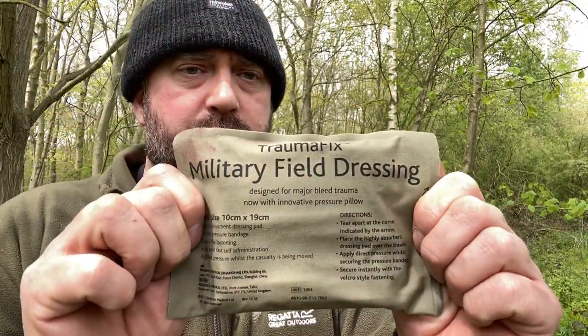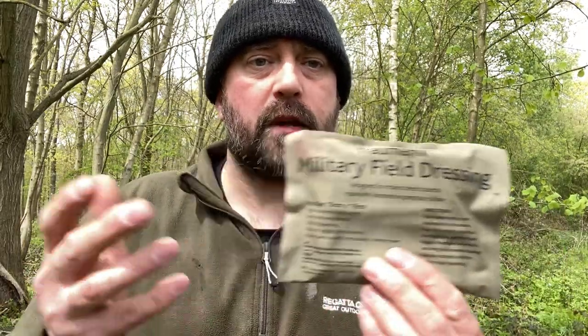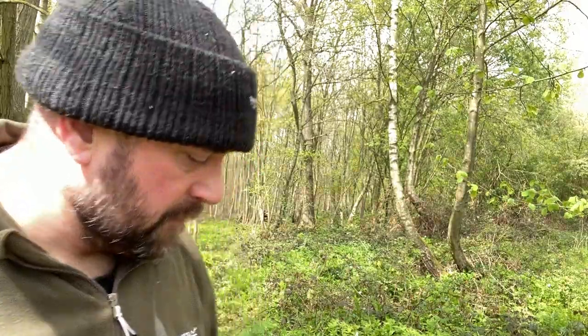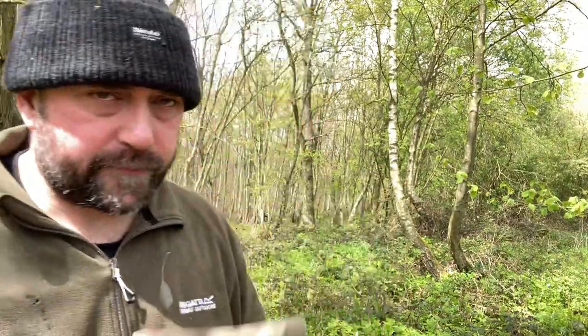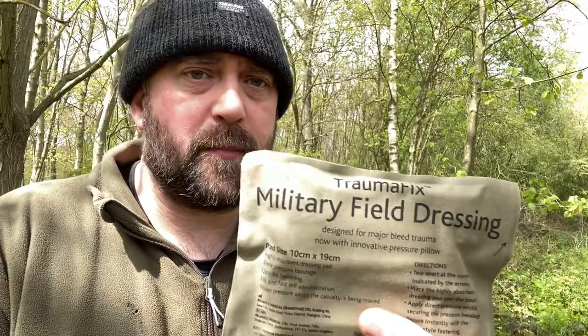Obviously they are sterile, vacuum sealed, coming in this OD green military packaging. They have a pad that is able to absorb at least 10 times its own volume in liquid fluid, and because it has a velcro type easy-fasten it's good for pressure wounds. So if you do have a deep bleed, this is a good thing to have. It's lightweight, cargo pocket size - nice bit of kit. Without going to the Israeli bandage and all that malarkey, this is so quick and easy. You don't have to be a paramedic to know how to use this - dead simple.